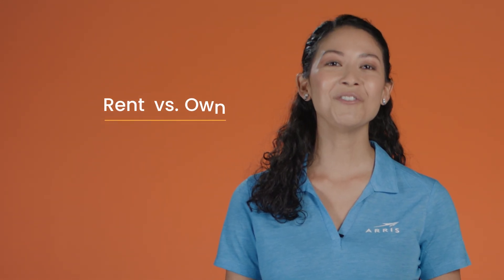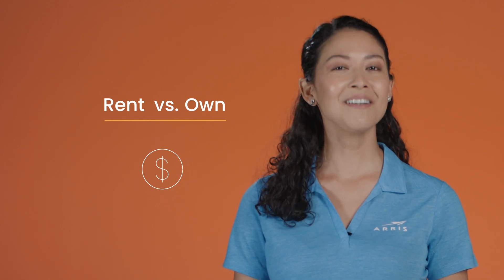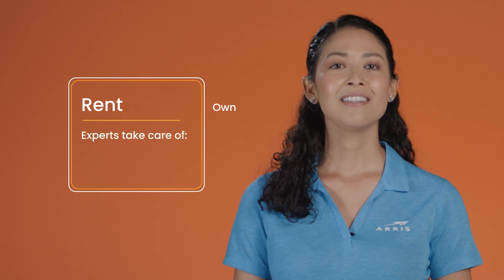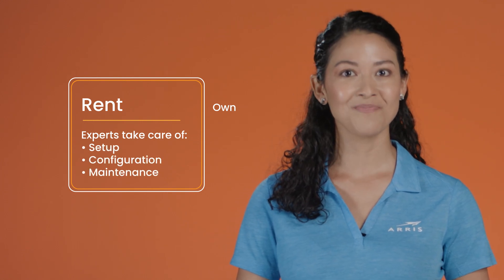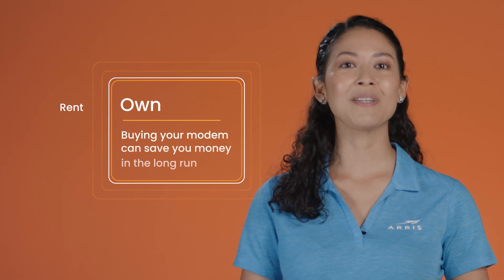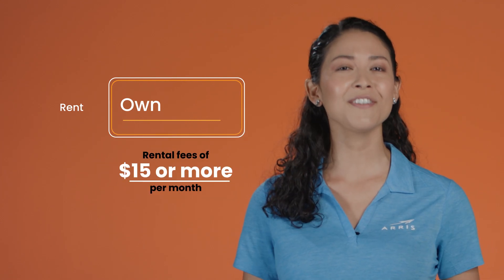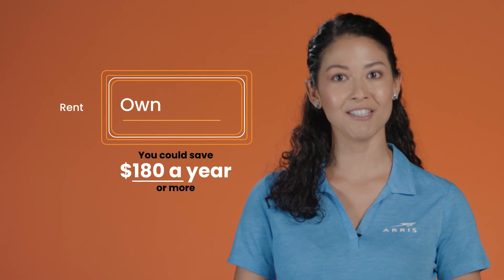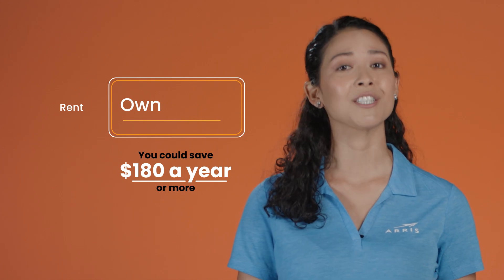Another important consideration is cost. Investing in a new device can be a big decision, but let's not forget about that payback threshold. While some less tech-savvy consumers might prefer renting a modem from their provider, leaving setup, configuration, and maintenance to the experts, this is leaving money on the table. Buying your modem can save you money in the long run — rental fees can add up, sometimes reaching $15 a month or more. By owning your modem, you could potentially save around $180 a year, and over time these savings will far exceed the cost of a new cable modem.